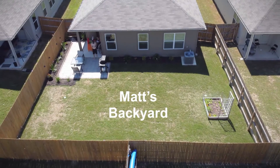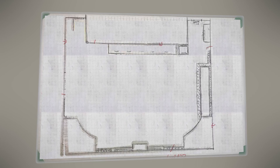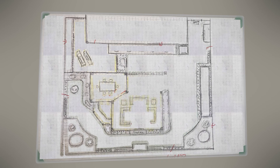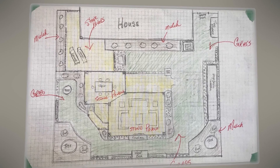Him and his wife Michelle do a lot of entertaining and fellowship, so they wanted a place they could relax and enjoy with friends and family. Even though their housing development has a beautiful community park with pool and all kinds of activities for kids, they wanted their own backyard family oasis, so that's what we did.